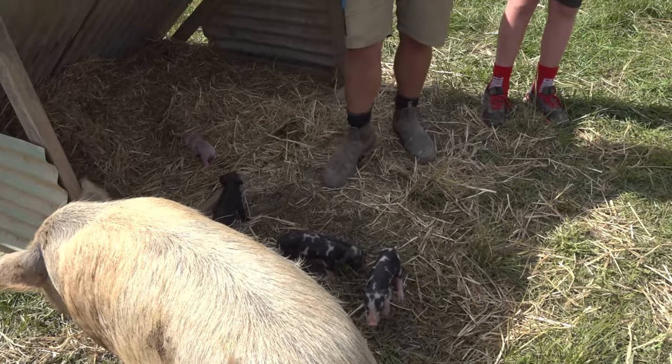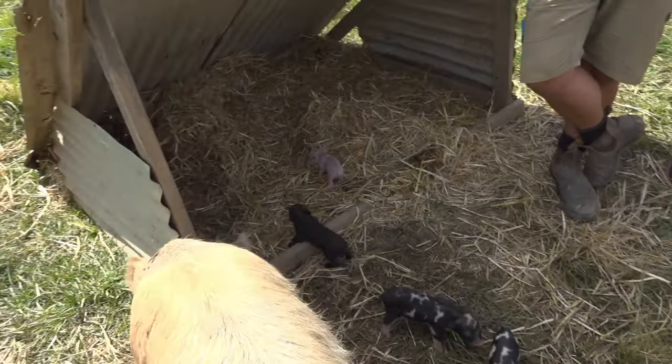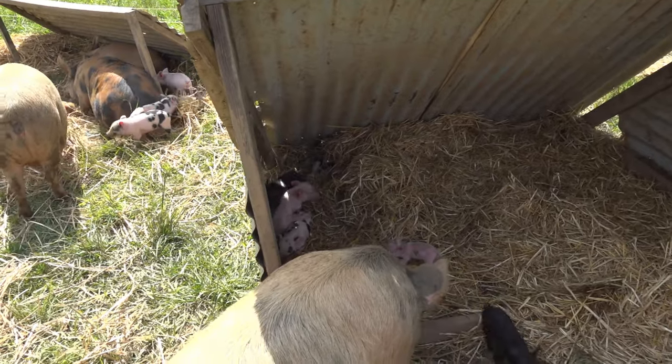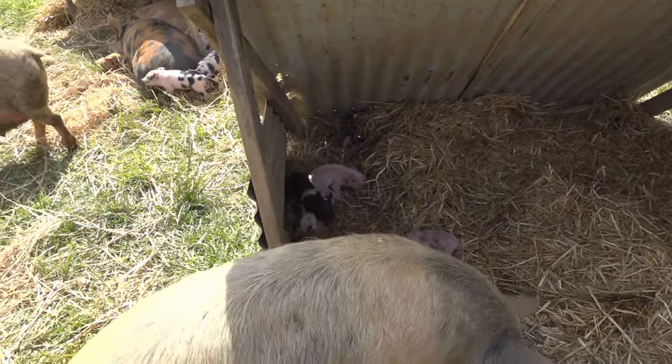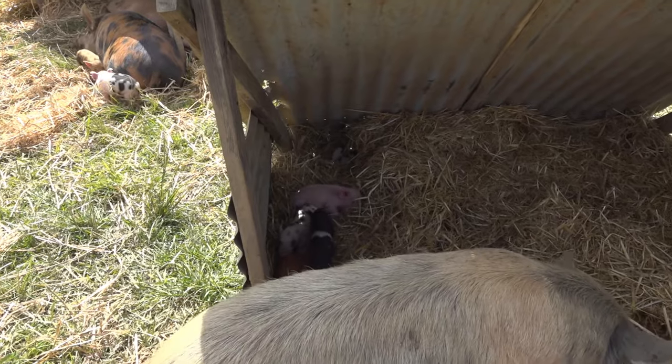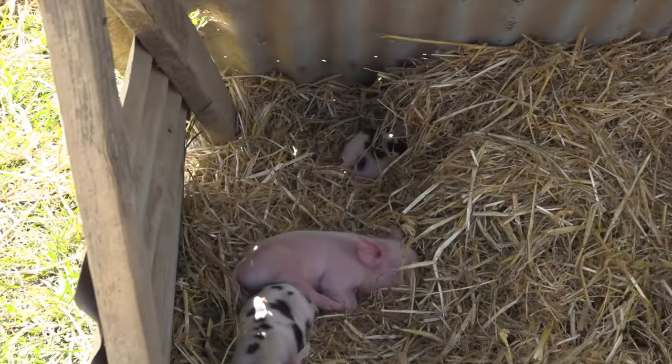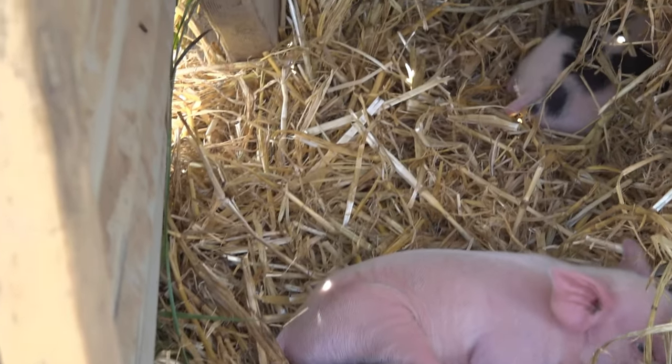They will burrow, so you have to care for them kind of like a human. They can die of cold, they can get sunburned, they need their shade, they need plenty of water, they love their mud, and they love to dig.